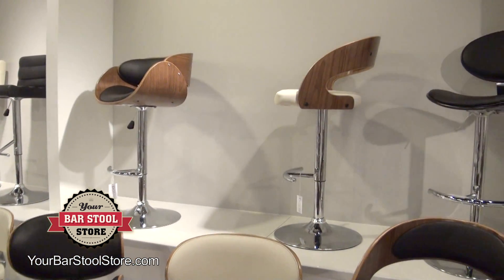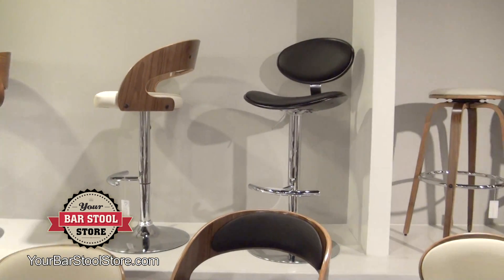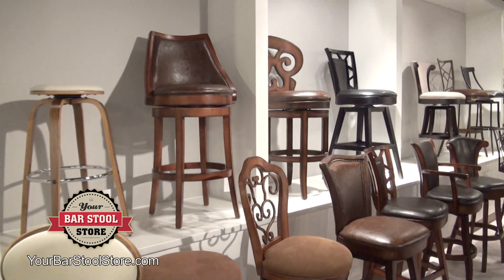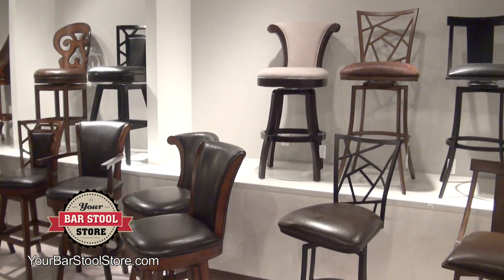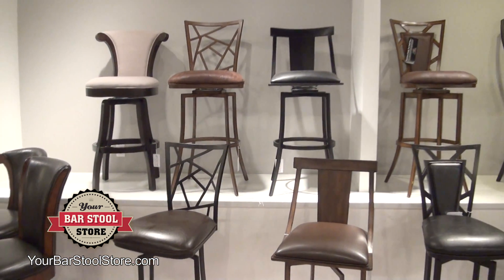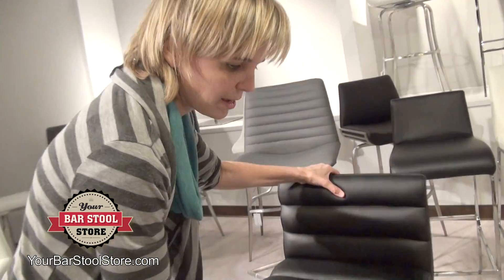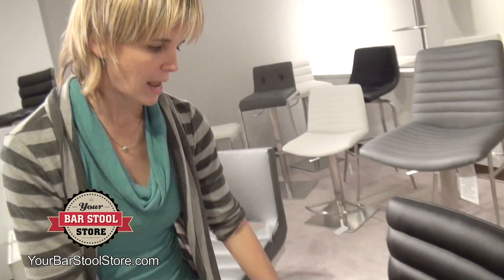And then if you keep going over that way, you go to the more traditional stools. What's great about Pastel is that they have beautiful design, really good attention to detail, and you can really tell that these stools are quality. You lift them up, they've got a good weight to them, and just the quality of the fabric, it just comes across. It's just a really beautiful bar stool, all of them. So impressed by Pastel.